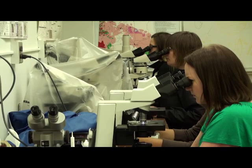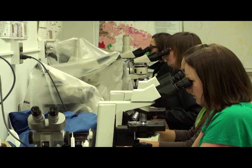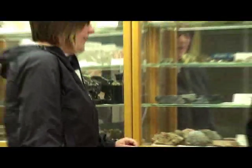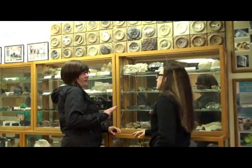Several undergrad students also became fascinated with this type of paleontology. They volunteered to help examine the effects of volcano eruptions on diatom populations.